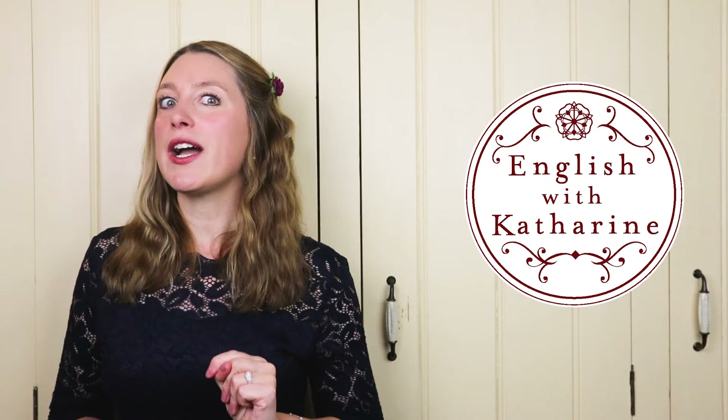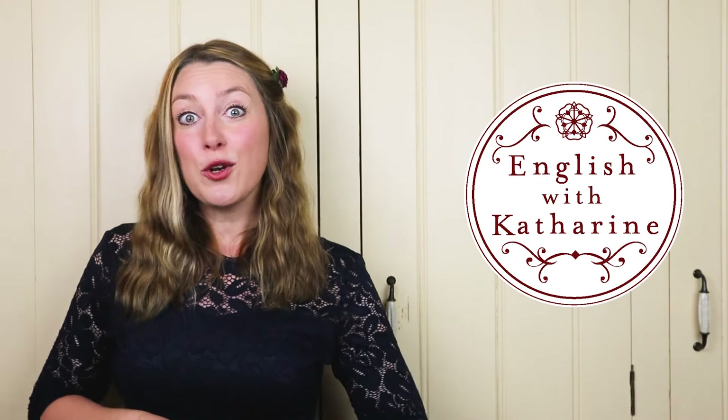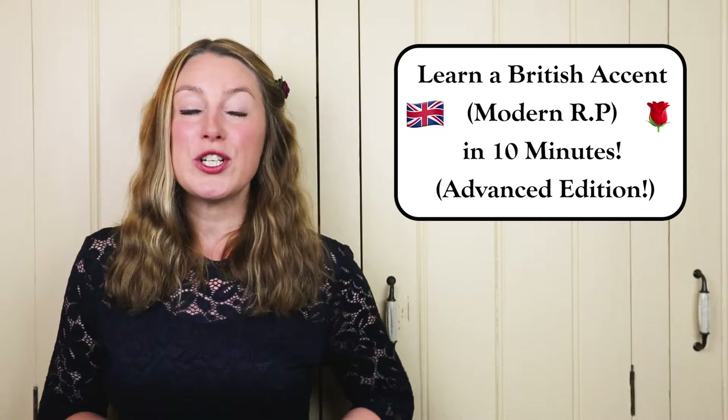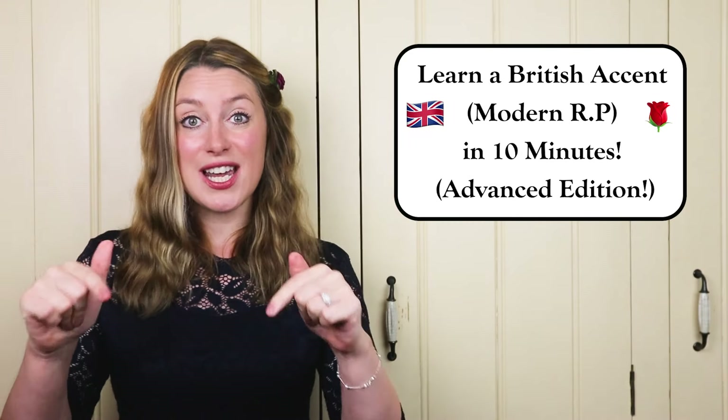Don't you forget it! In fact, my advice would be to have maximum exposure to lots of different accents so that when you come here you're not completely confused. However, the accent that I will be teaching today is my own, which is the modern received pronunciation British accent which can be found in the south of England.